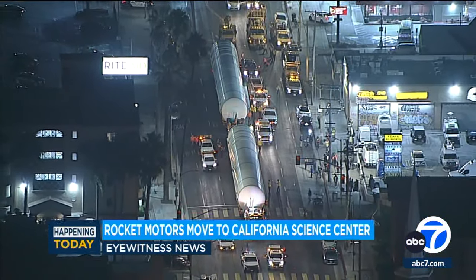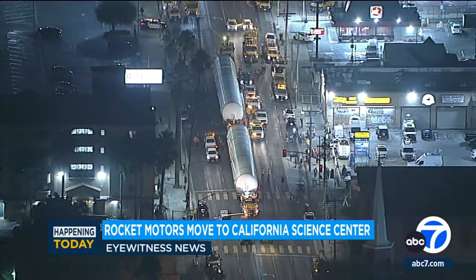Thank you so much for joining us this morning. Just like you said, it's like a big block party. We've already seen people come out here to see these rocket motors. They are stationary right now, but they are going to start moving towards the California Science Center. If you want to see it, we definitely recommend coming out and lining up along Figueroa Street.